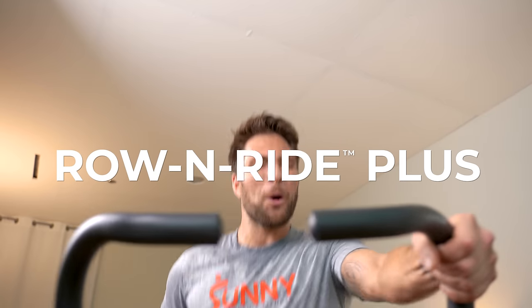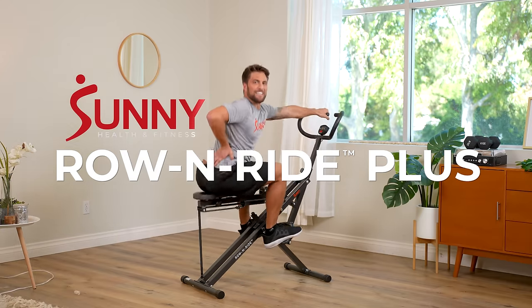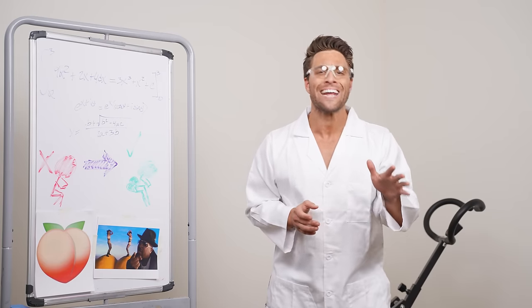Introducing the new Rowan Ride Plus from Sunny Health and Fitness. Our Sunny engineers have been working night and day to create the perfect booty sculpting machine.